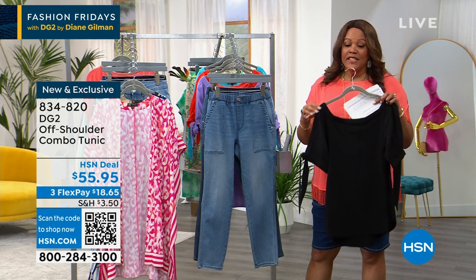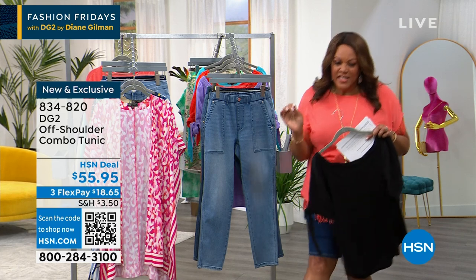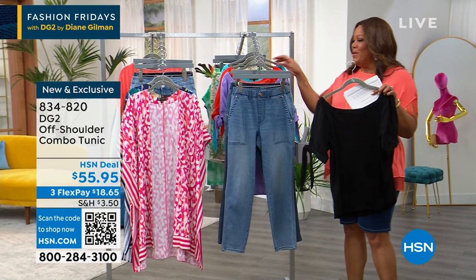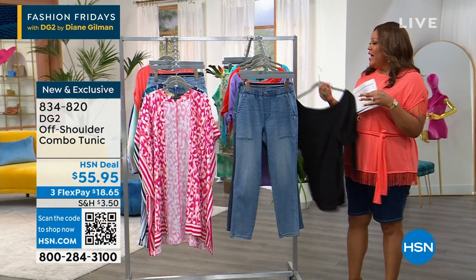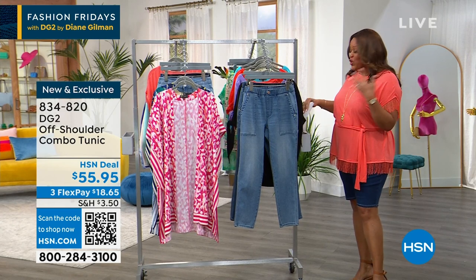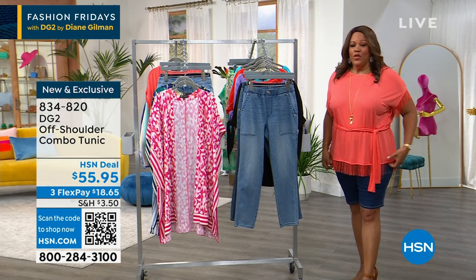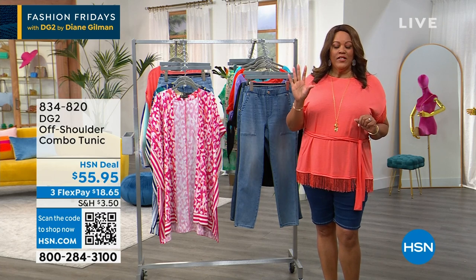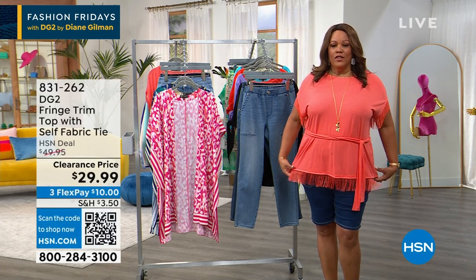The black is a must — get this home because you're only spending $18 to get it home. Get a pop of color too — maybe the coral or the lilac. You need about five tops to one bottom for the summer.